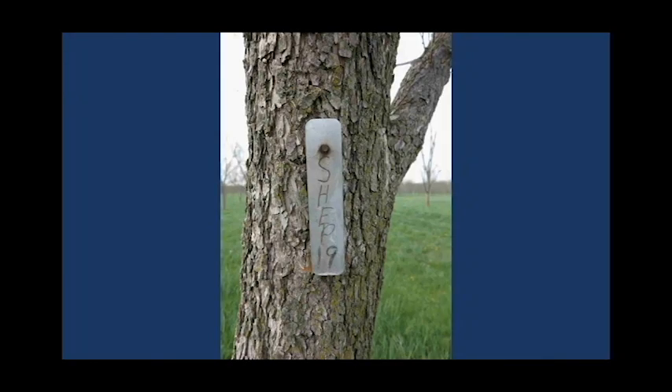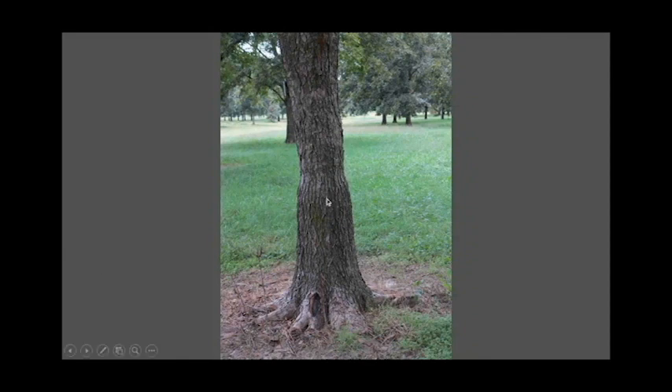We plant trees in blocks or rows, each numbered with the variety name and graft information. The main reason is so that at harvest we can harvest the same variety at one time — that way the electronics can sort them more easily and we can set the crackers for one nut size. If you mix thick-shell and thin-shell pecans you might not crack the thick ones or you'll smash the thin ones, so keeping varieties separate is really important.